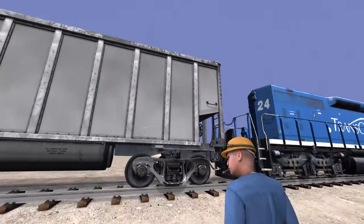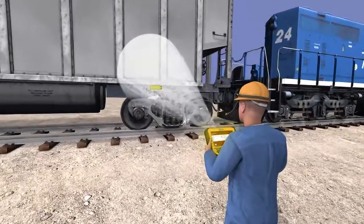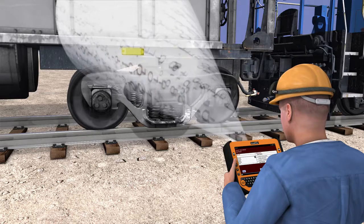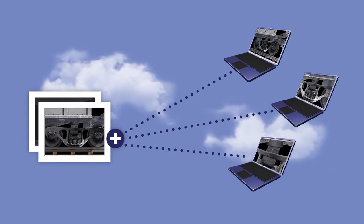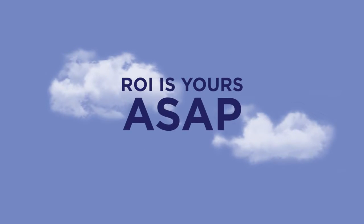RFID technology is also the key to condition-based maintenance, which lowers the lifetime cost of your asset and always ensures the safest transport of your product. Maintenance personnel can quickly identify potential problems and even take and upload photos of issues that need to be addressed, allowing you to proactively manage your assets to maximize equipment life and minimize costs.